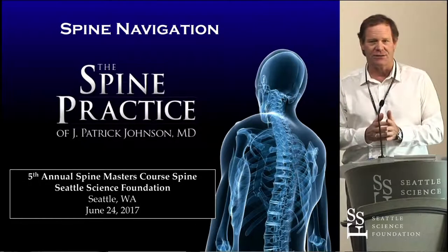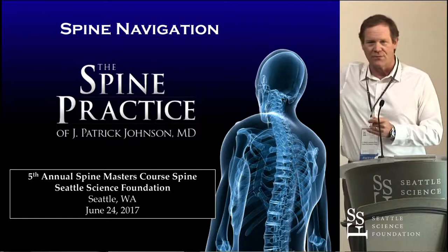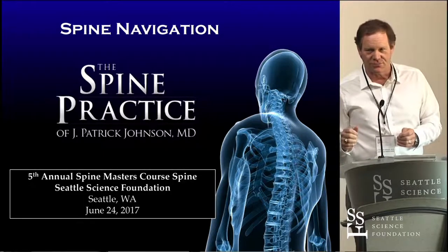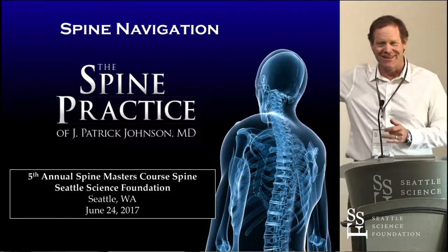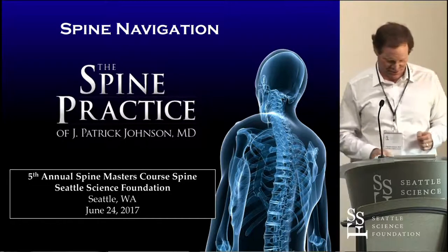Who's used spinal navigation, image guidance in the room? How many people haven't that would like to? That's probably the better question.